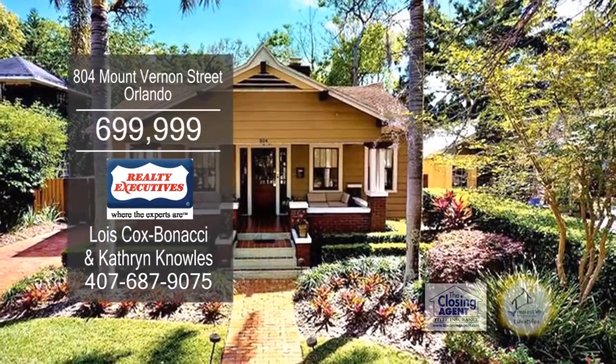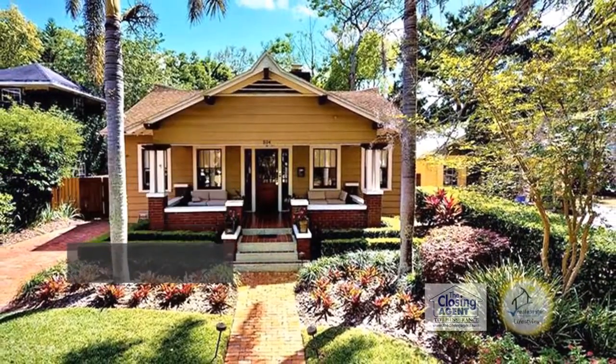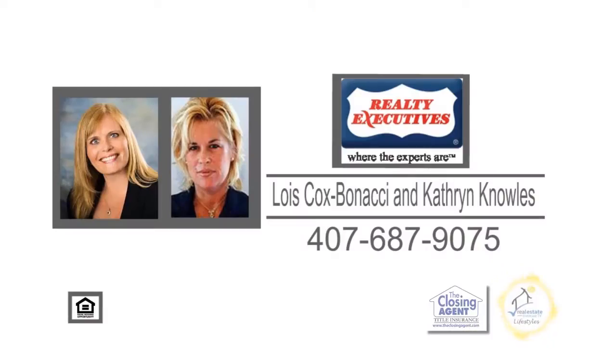This home is only a few blocks from Lake Eola dining and entertainment area. For a private tour, contact Lois Cox Bonacci and Catherine Knowles.